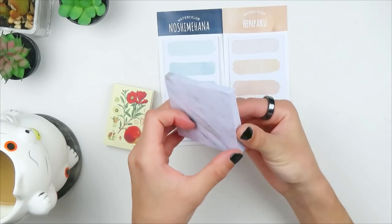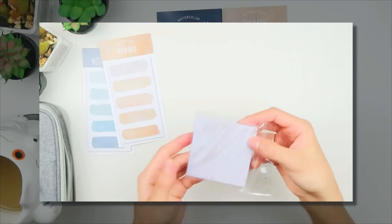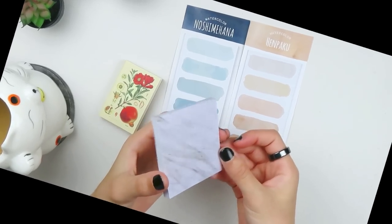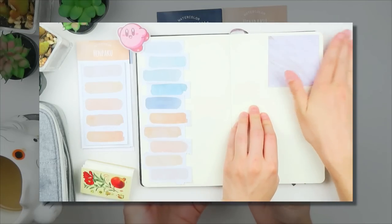I also got these post-it notes which are super, super cool - they're like marble. I figured when I'm using them in my sketchbook to cover up any sketching mistakes, this would be a really cool way to add some flair to my sketchbook spreads.